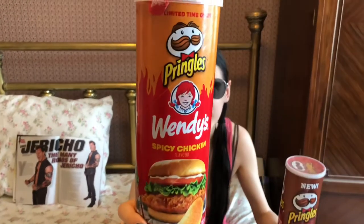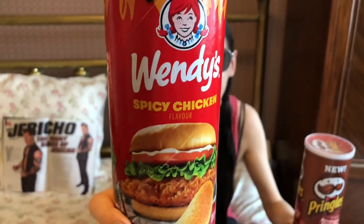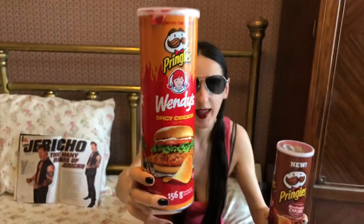Hi, I'm Pixie and welcome to Pixie's Pit. On today's show we will be discussing last night's AEW Dynamite and trying Pringles Wendy's Spicy Chicken and Pringles Rotisserie Chicken.